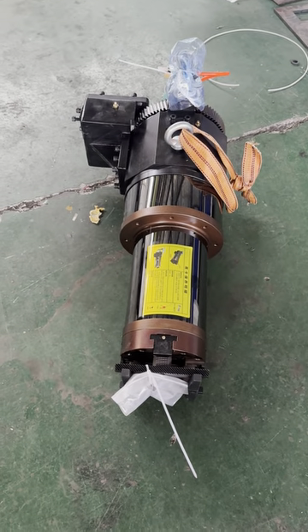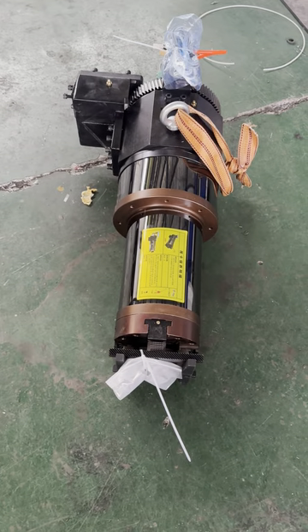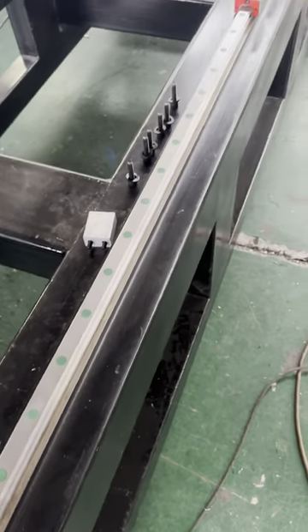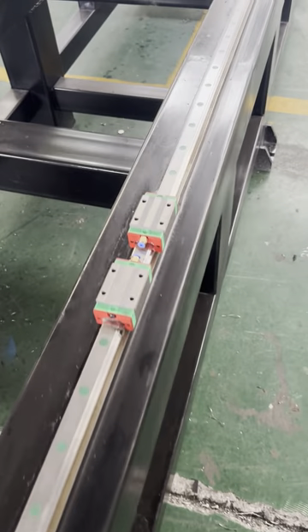Look at this part — this part is for the pipe material feeding. Look at this linear guide, a very famous Taiwan brand, HIWIN.